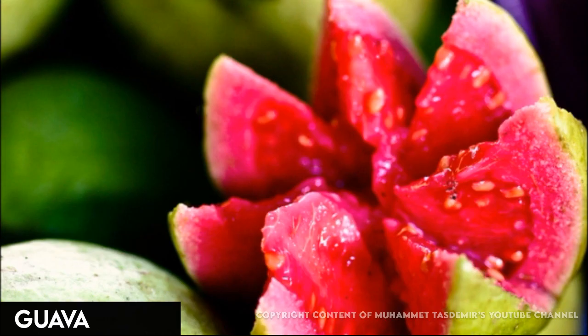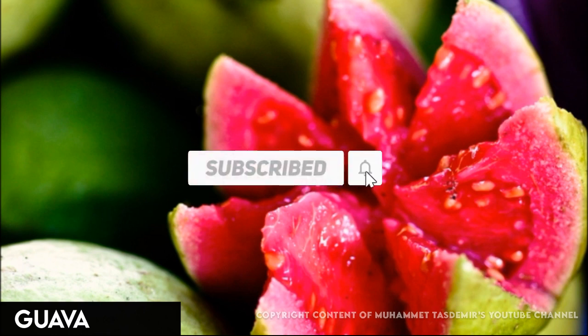Guavas are thought to have originated in Central and South America. Juicy, sweet, and acidic, they might remind you of strawberries and pears. The edible rind can be white, yellow, pink, or red. Some guavas are seedless; others have pale, edible seeds.